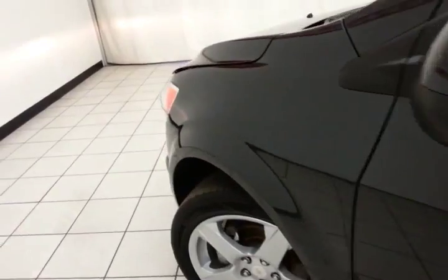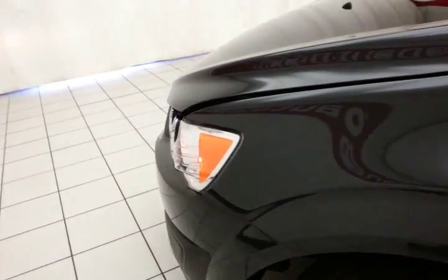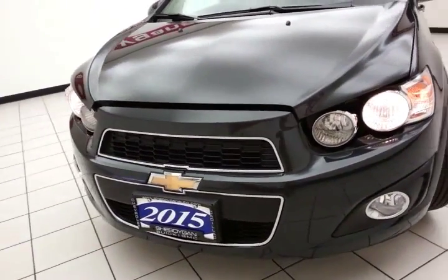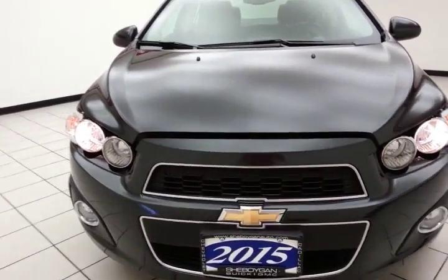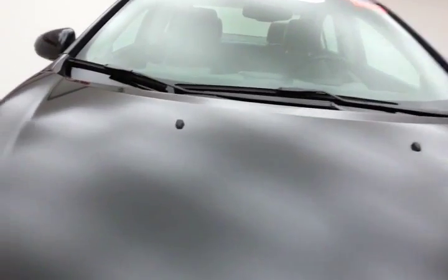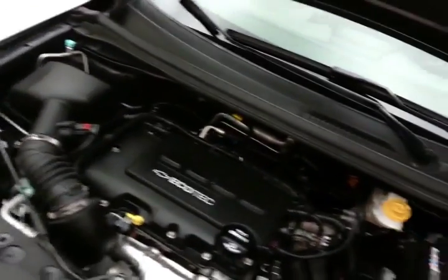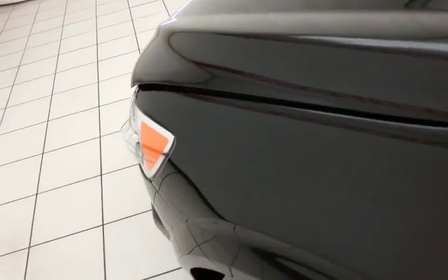Under the hood, this Sonic has a 1.4-liter turbocharged 4-cylinder with 138 horsepower. This engine gives you the best of both worlds — power when you need it, otherwise exceptional fuel economy: EPA average of 27 miles per gallon in the city and 37 on the highway.